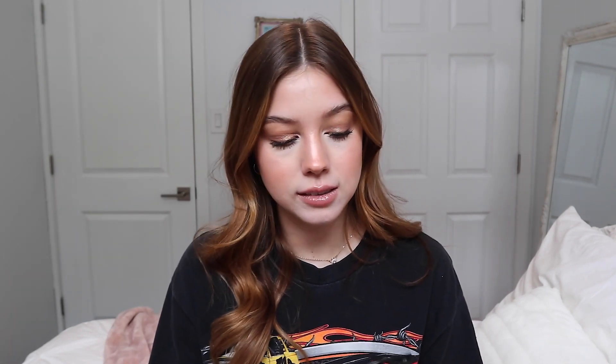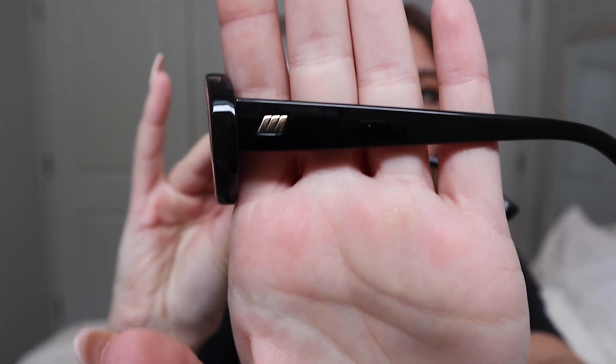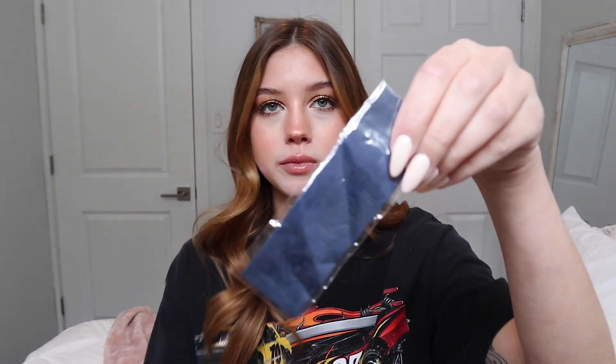They fit my face super well — they don't slide off. Overall I am so pleased. I believe they were only about $80, which I think is a very good price for good quality sunglasses. On the sides they have a nice logo, and I don't have a pair of all-black sunglasses so I'm super happy with these. They also came with a little cloth to clean your sunglasses.